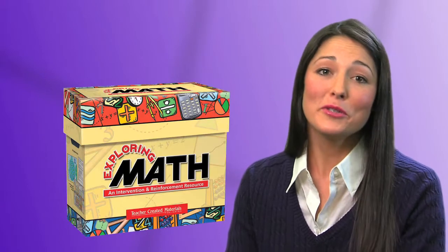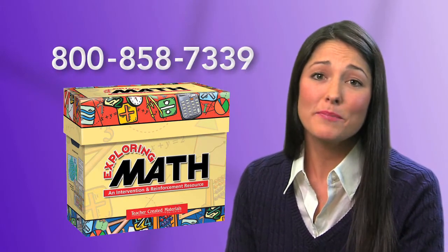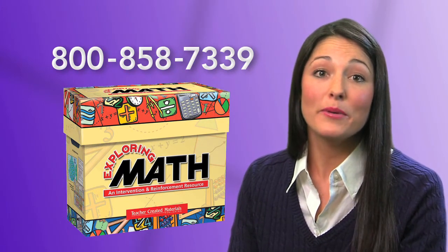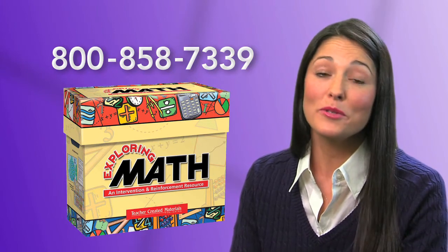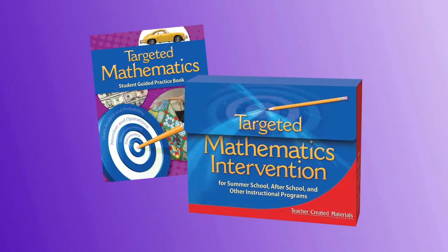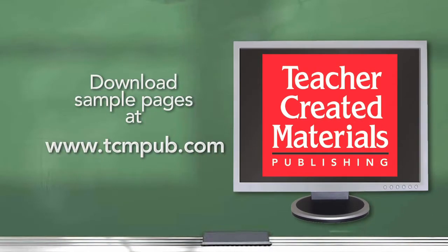I hope you enjoyed this brief introduction to Exploring Math and have a better understanding of its benefits. For more information about this resource, please contact your area representative or call one of our customer support specialists. We'd be happy to help you explore how this and other resources like targeted mathematics intervention can help you meet your instructional goals. Be sure to download sample pages for this resource and other high-quality, award-winning products from our website.